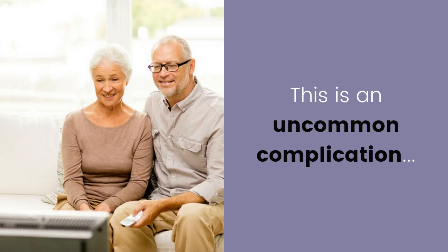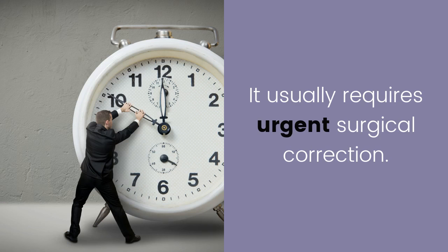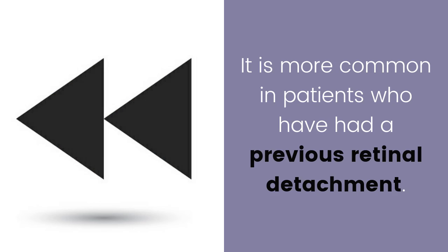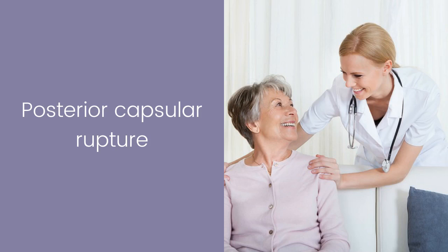Retinal detachment: this is an uncommon complication where the film at the back of the eye, known as the retina, can tear and peel away. It usually requires urgent surgical correction. It is more common in patients who have had a previous retinal detachment or those who have very thin retinas, such as the very short-sighted.